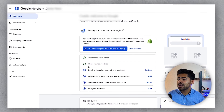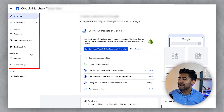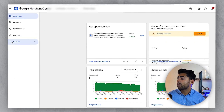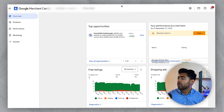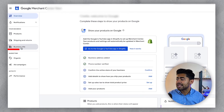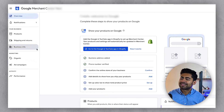Now, if we look at this new one, the first thing I noticed is on the left there are a few more sections which weren't normally there with the old Google Merchant Center. There are things such as shipping and returns, business info, organic, and ad campaigns on the left — the rest were always there.